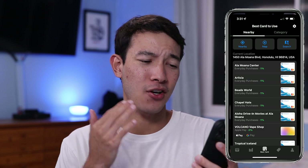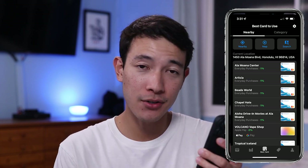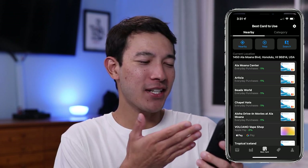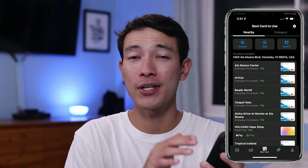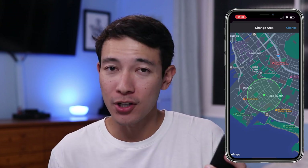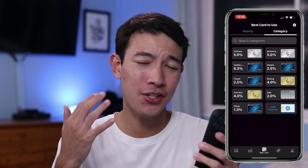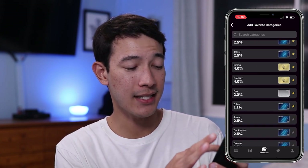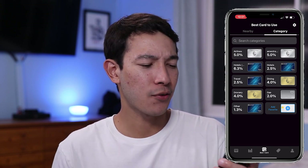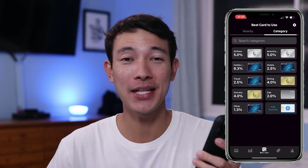Moving on to the next tab is going to be the best card to use tab. This nearby tab will actually pull up a list of all nearby merchants — restaurants, stores, et cetera — that are around you and recommend which credit card to use at each store. You can also use the map function and drag around on the map. If you move over to the category page, you have a list of different categories and which credit card to use for each. If you click on one of the categories like dining, for example, you can see all the credit cards you have and their point multipliers for that category.